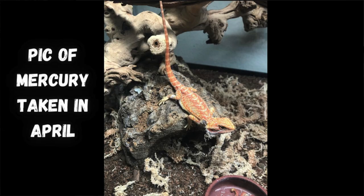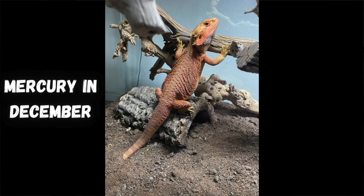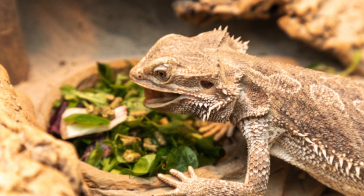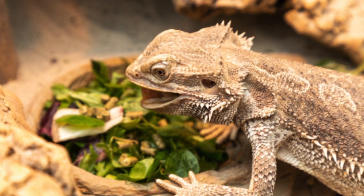Mercury here is not even a year old yet and he is almost full grown. It's crazy the amount of growth these lizards go through. If you want a lizard that gets to its full grown size and you don't have to wait forever for it, bearded dragon is perfect for you because they grow really fast. As babies they're going to eat almost strictly insects, and then as adults their diet pretty much switches to where they eat mostly greens, vegetables, and fruits, and then insects are kind of supplemented in there.